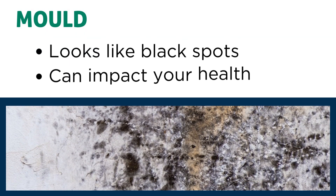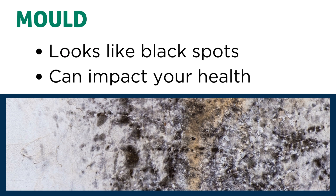Mould is a fungus that usually looks like black spots. In order to grow, it produces spores which can impact your health if inhaled or touched. Mould thrives in moist conditions, therefore reducing the moisture in your home can help prevent it from growing.